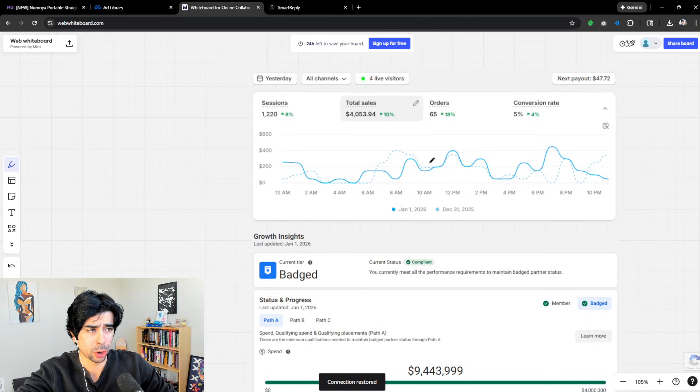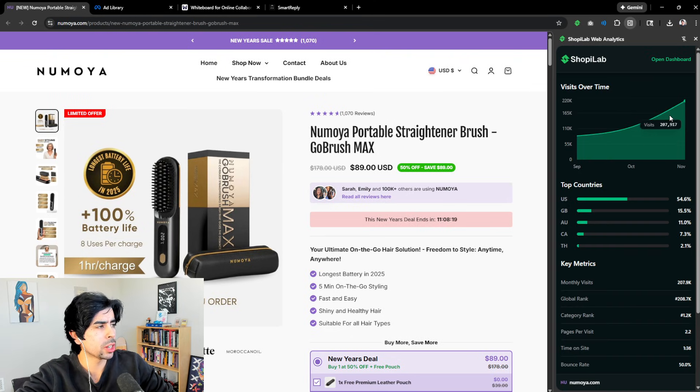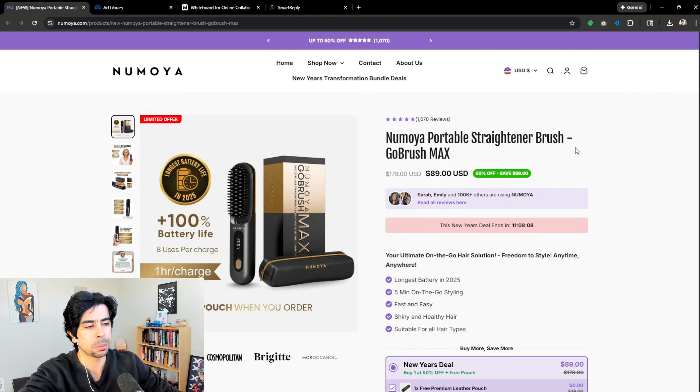Before I dive super deep, I want to explain something. I have an example here from one of the stores I started last quarter — yesterday it did over $1,300 in profit. It gets a really high conversion rate. The sessions to sales ratio is about 1 to 4 — so a thousand sessions equals $4,000 in sales. Applying that same ratio to 200,000 monthly visitors, we can estimate $800,000 in sales per month.